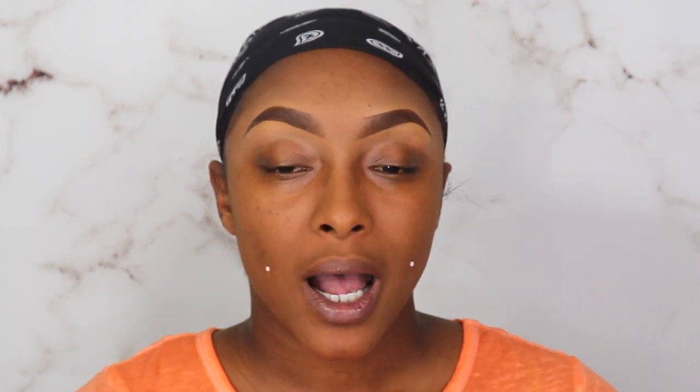I used this new Bali Balm Sweet Orange and Coconut Lip Balm before the video started. It's really minty — it says orange and coconut but it smells like minty coconut, and it has a minty feel to the lips as well.